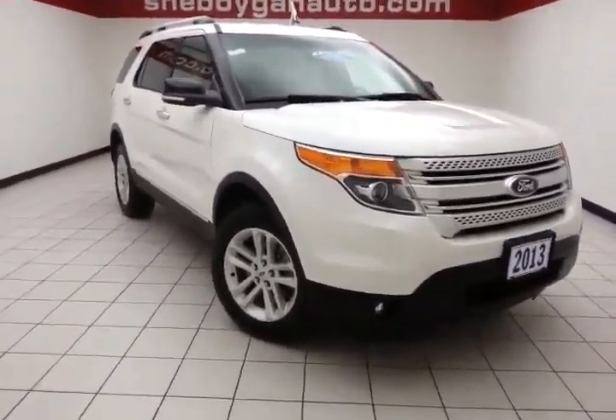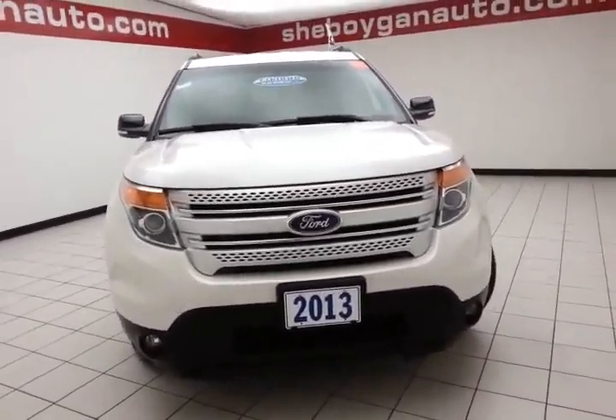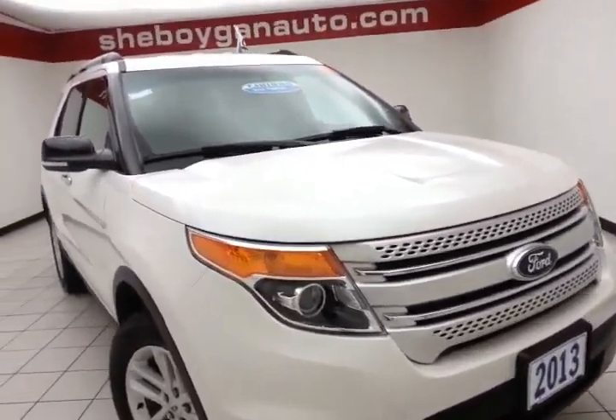Welcome to Cheboygan Chevrolet Chrysler Center. Today's special is a well-equipped 2013 Ford Explorer XLT four-wheel drive, stock number Z1171XXA, with 49,000 miles on this local trade.